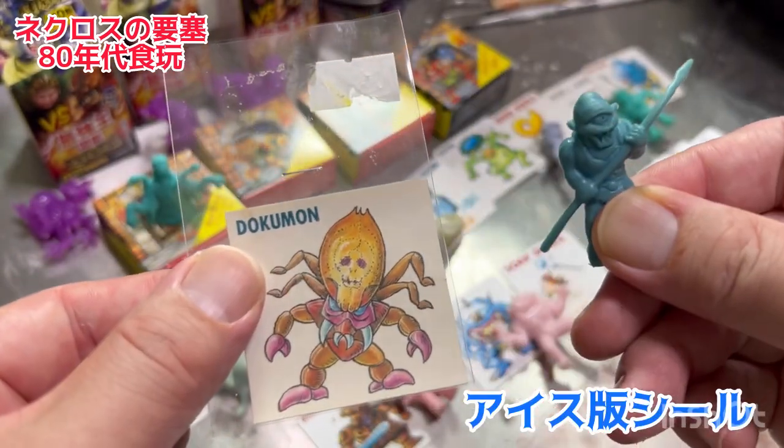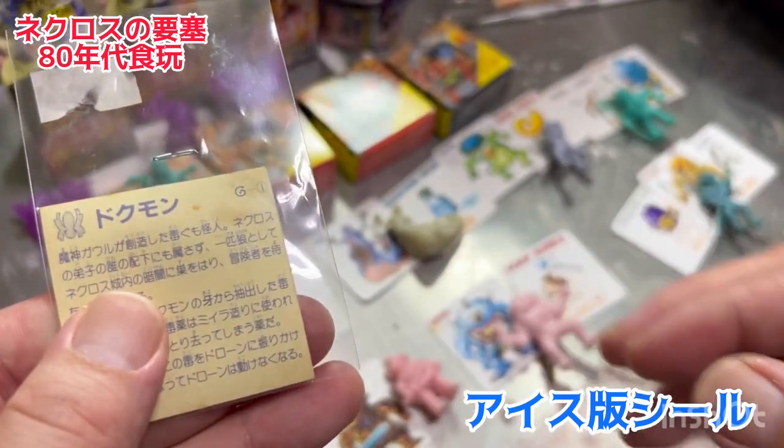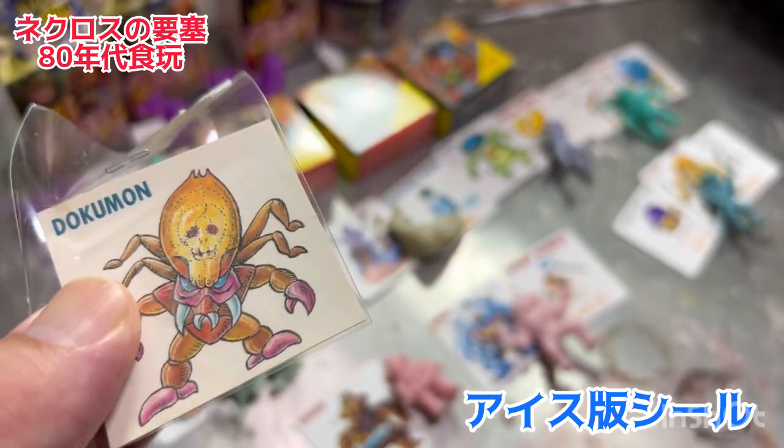アイス版にはこういったゴム人形は入ってないんですけど、代わりにアイスとこういうシールが入っていて、確かに50円くらいだったんじゃないかな。チョコとおまけが入った方が100円で、アイスの方が確か30円か50円だったような記憶があります。